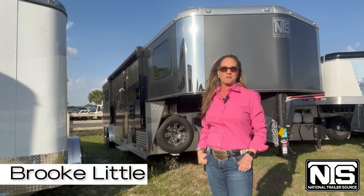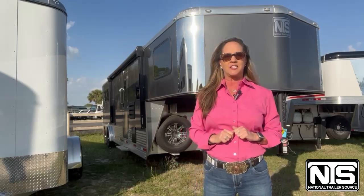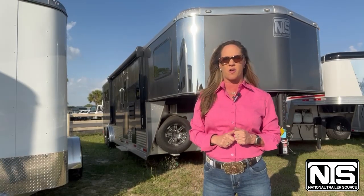Hi guys, I'm Brooke with National Trailer Source in sunny Ocala, Florida. We've got 2022 blowout specials going on and blue tag clearances going on right now.